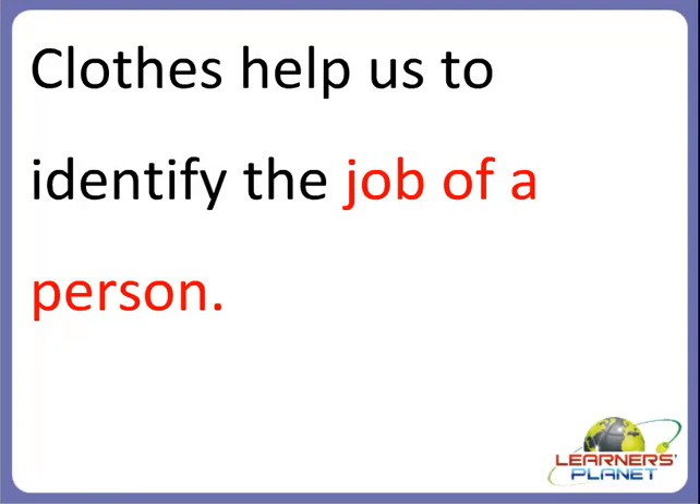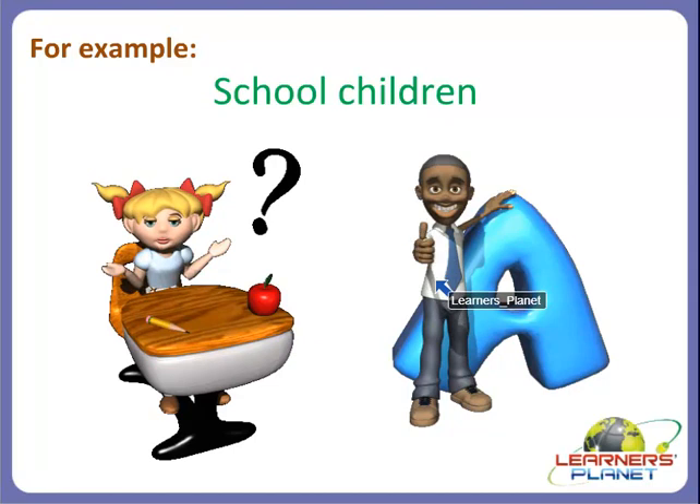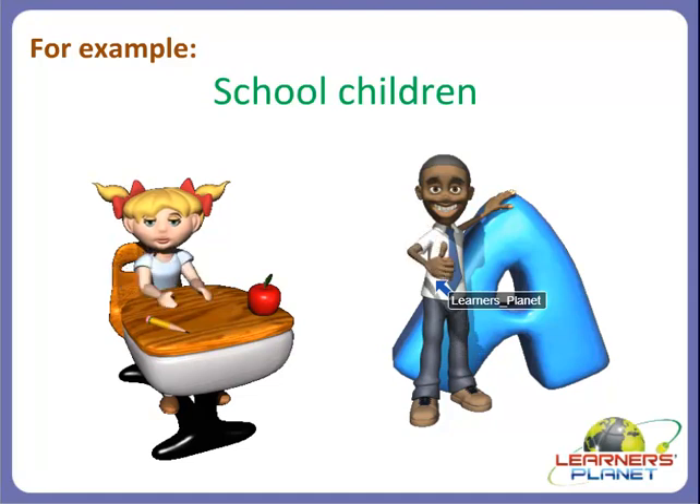Based on different types of clothes that we wear, clothes help us to identify the job of a person. People wear different clothes according to the jobs they do, and we can identify them through their uniforms. For example, school children wear school uniforms. Different schools have different types of uniforms, so we can know which school a child is studying in.